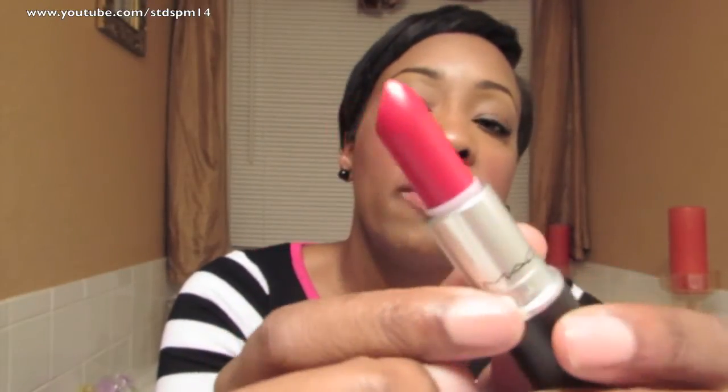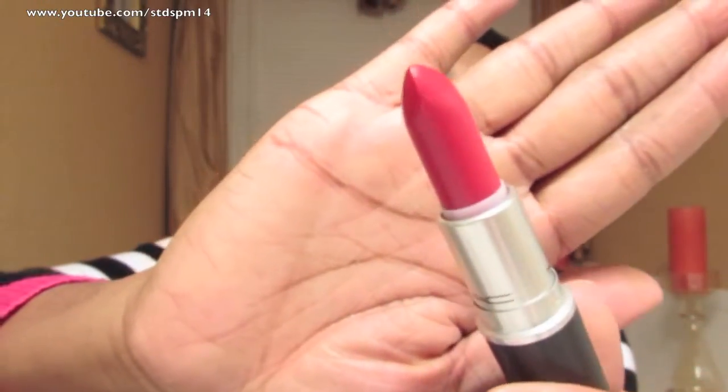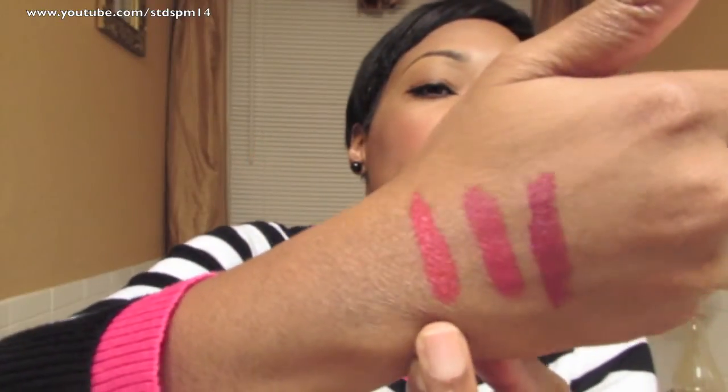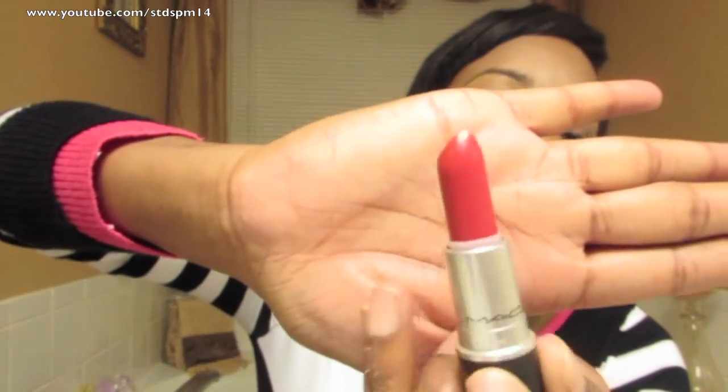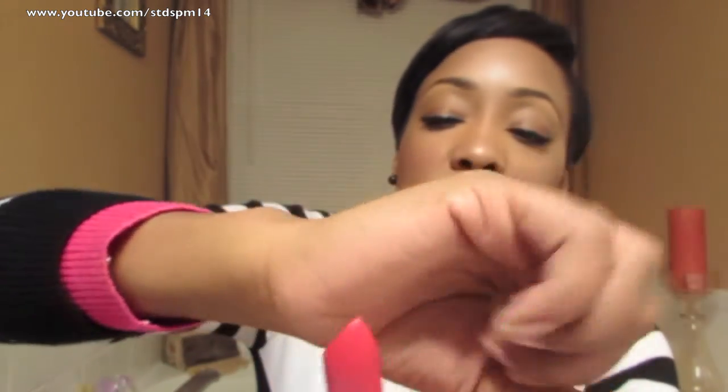The next one I got is called Damn Glamorous, and this one is going to be my fall red for the season. Oh my God, that is so gorgeous. This one kind of reminded me of one I had from the Marilyn Monroe collection — that pinkish reddish one — that I ended up selling. So I got this color again. It's red with a pink, like a really bright, nice Christmas red. Really nice red.